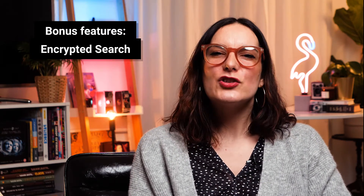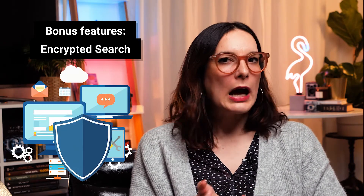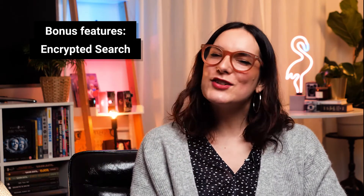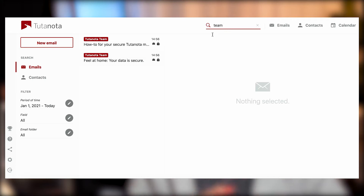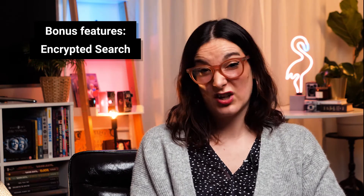We get that Tutanota is super focused on privacy and security, but what are some bonus features you'll get when you sign up for the service? Encrypted search is one. You might have used the search feature countless times on your Gmail account, but how does Tutanota offer you the same function without compromising your privacy? Tutanota's encrypted search index decrypts items locally and then enables you to search for particular keywords. Tutanota is basically one of the only encrypted email services that still provides a search function, so big up Tutanota for that.